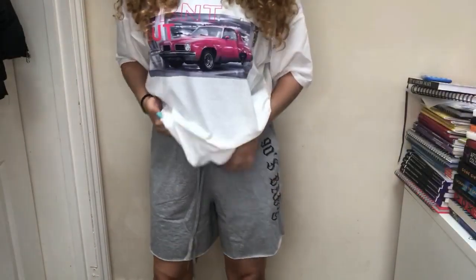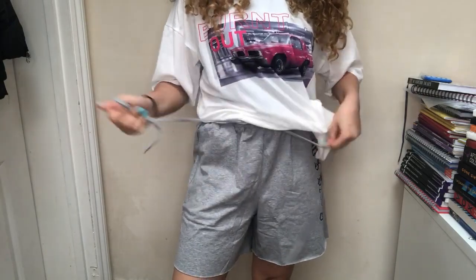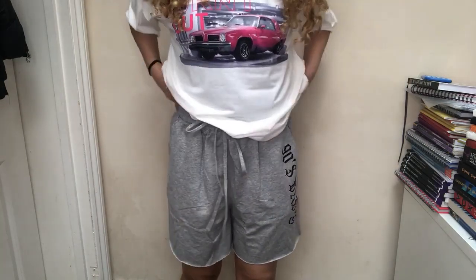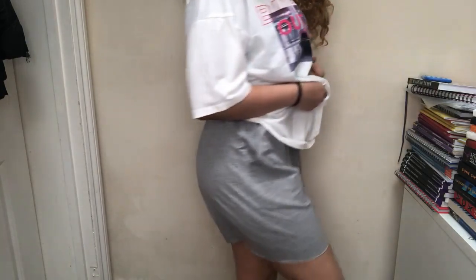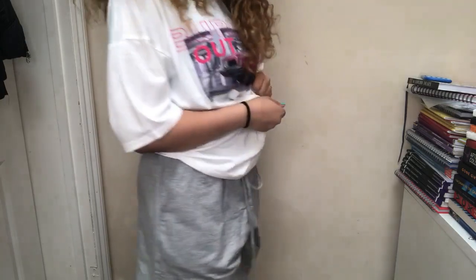The next item I want to show you guys is this — a pair of shorts that say '90s Baby.' They're grey shorts and they're really good for the summer. I'm going to try these on with this oversized t-shirt because I feel like they'll look good together. They're not meant to be tight, they're quite loose. I'm going to just tie them up — this is actually the first time I've seen them on me. Super cute.